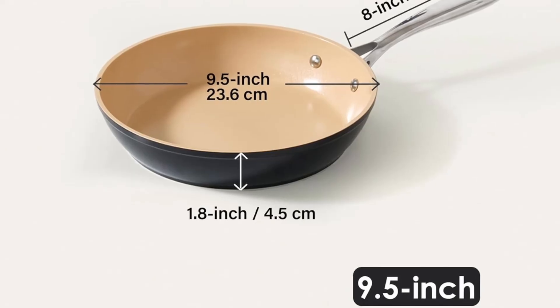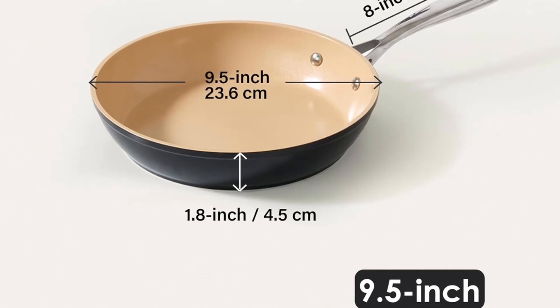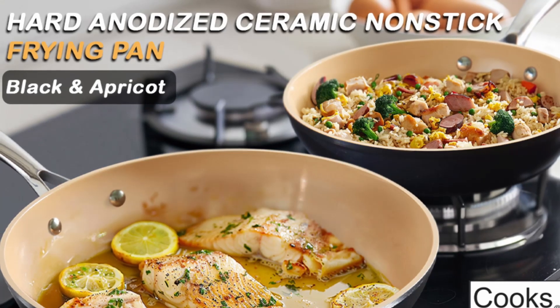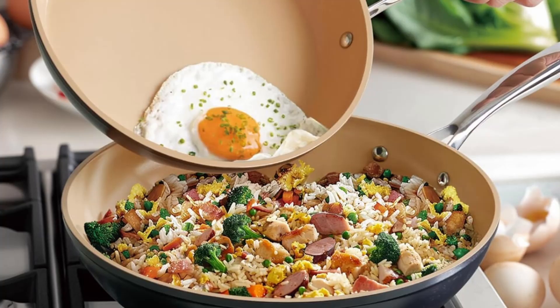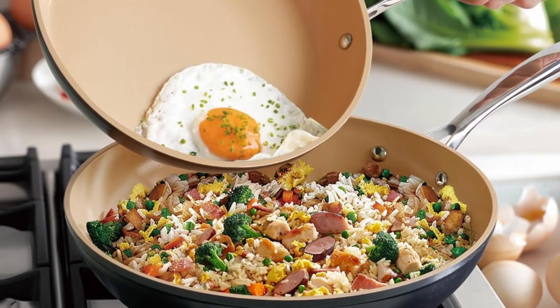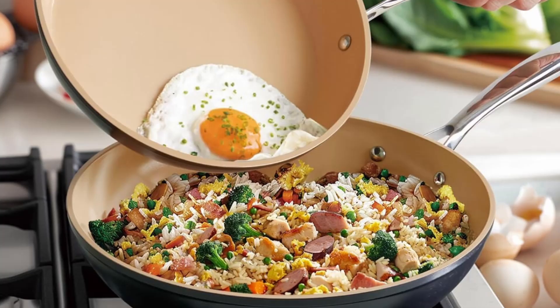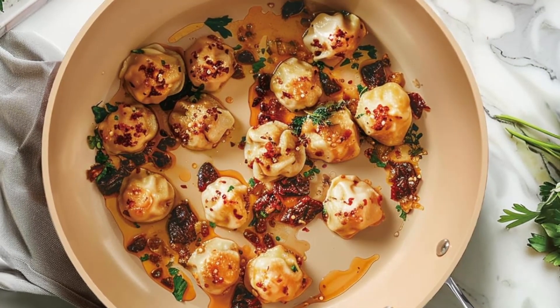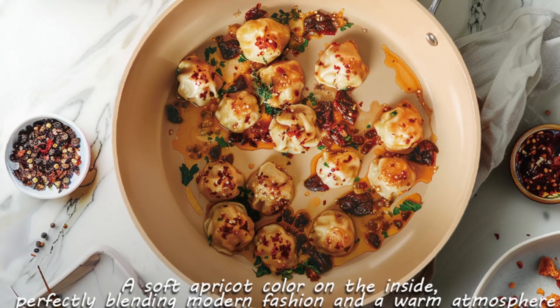Is the Cook's Standard skillet worth it? Absolutely. The Cook's Standard Classic Skillet is a top-tier choice for anyone seeking a reliable, stylish, and high-performing pan. Its durable construction, excellent nonstick performance, and unique design make it a valuable investment for any kitchen. Whether you're a seasoned chef or a novice cook, this skillet will elevate your culinary experience.